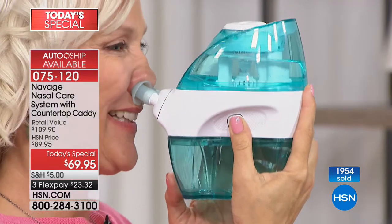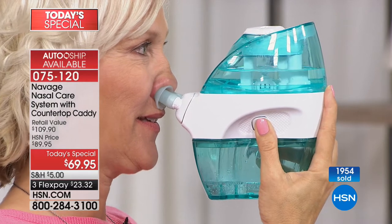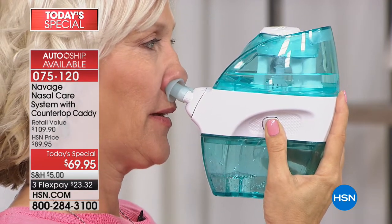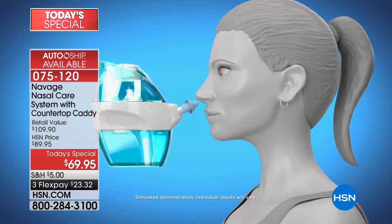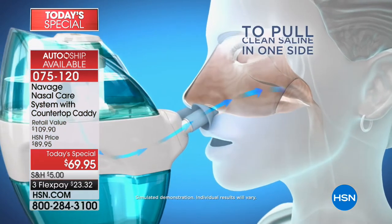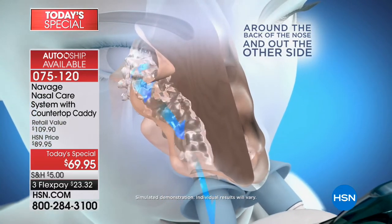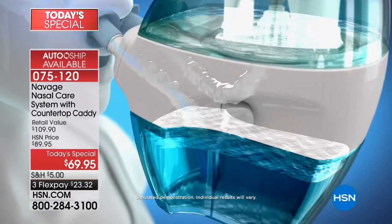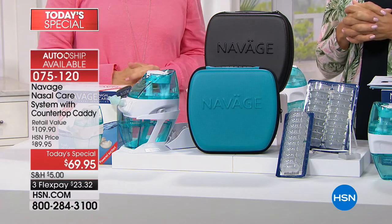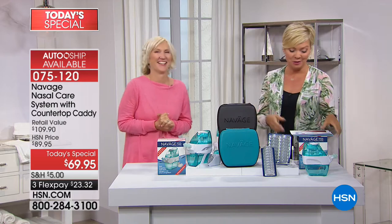With single ship, you get 28 salt pods total — normally you'd only get 10, but we're giving you 28. On auto ship, you can get an additional 90 salt pods delivered 30 days from now, and then every 90 days after that — but you can speed that up or slow it down. You are totally in charge of auto ship. The savings begin tonight: $40 less to get the Navage nasal care system here, plus the bonus travel case and 18 additional pods for 28 total. It will give you freedom to breathe and live your life comfortably.